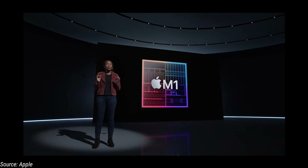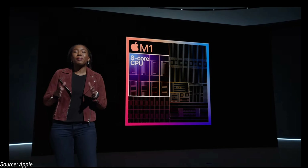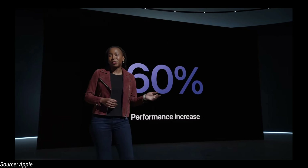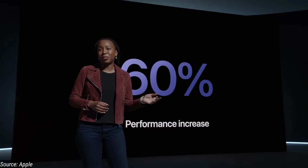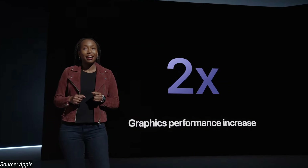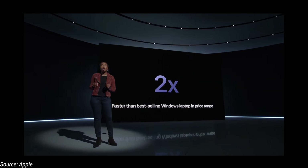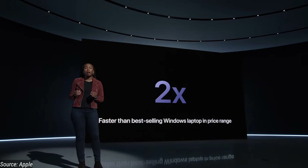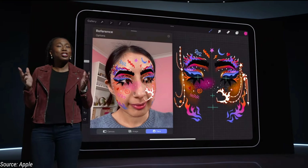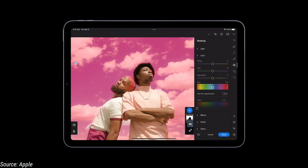The M1 processor is the top-end processor. Compared to last year's iPad Pro, the performance sees a 60% increase and the graphical performance is 2x times faster. That makes it a very fast processor. The price of this tablet starts at $599, making it a great deal.